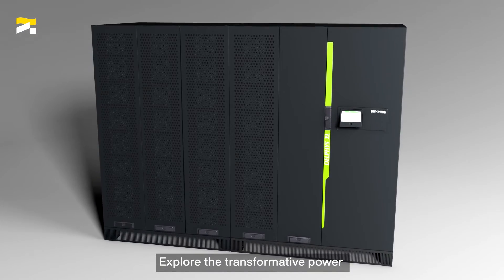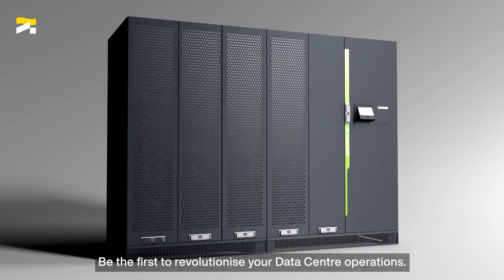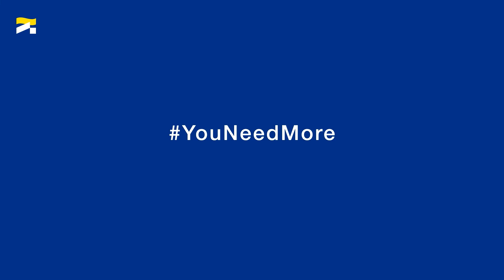Explore the transformative power of our Delphys XL Hypar UPS. Be the first to revolutionize your data center operations. You need more.